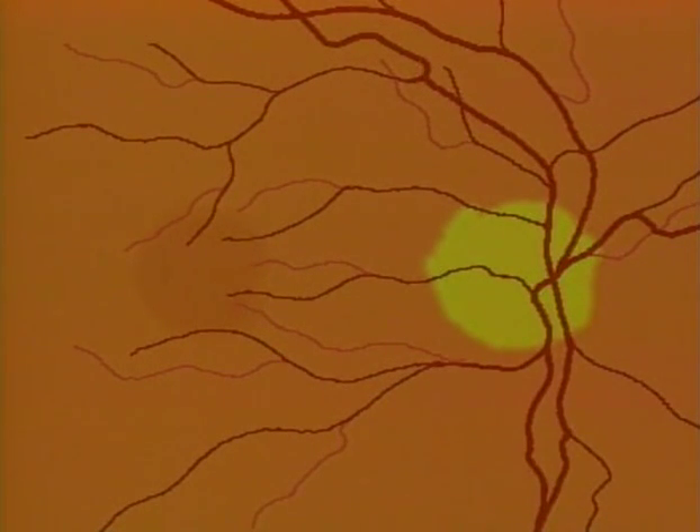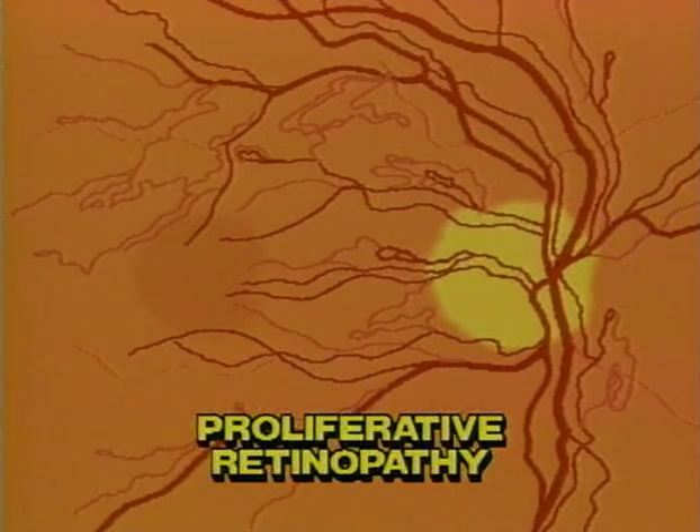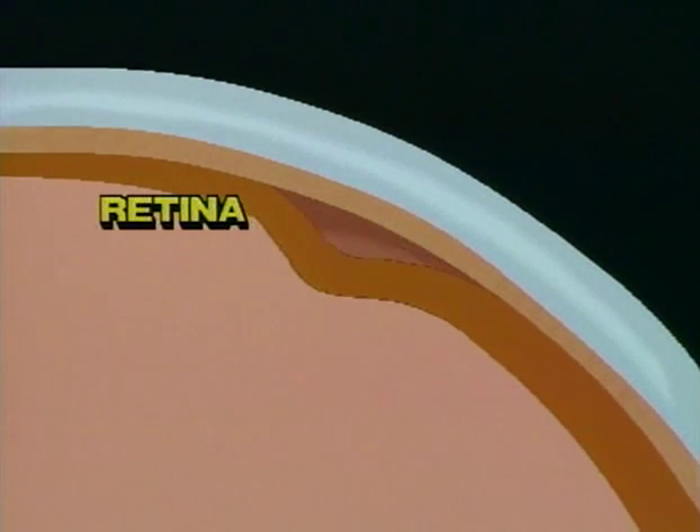Proliferative retinopathy begins the same way as background retinopathy, but also includes the growth of new blood vessels on the surface of the retina or on the optic nerve. These blood vessels are extremely fragile and may leak or break. If they do, the vitreous will become cloudy, making it impossible to see. Scar tissue around the ruptured blood vessels may tighten and actually detach the retina from the back of the eye.